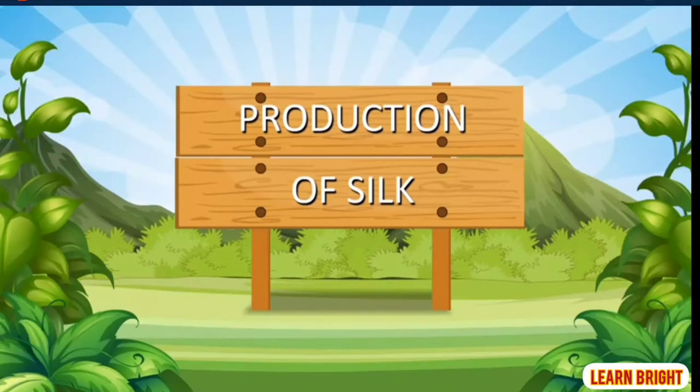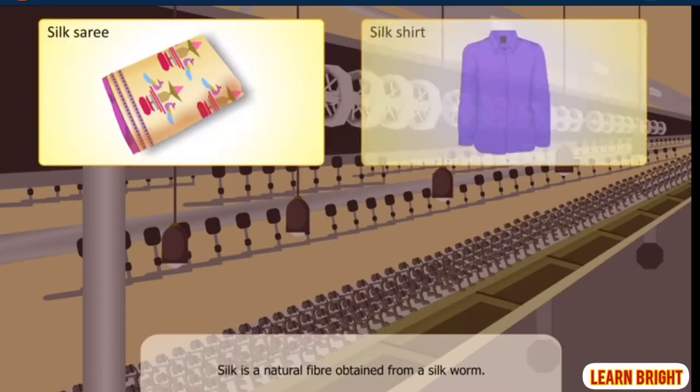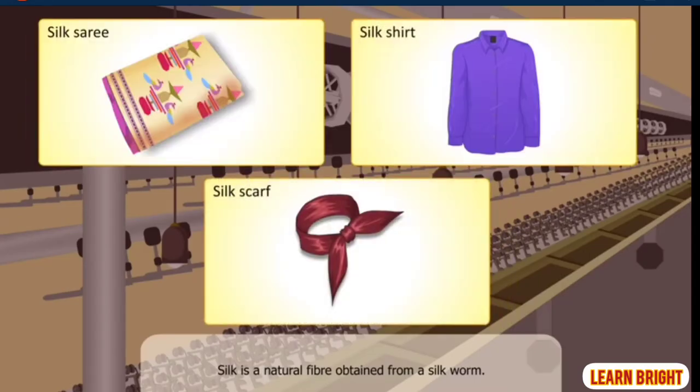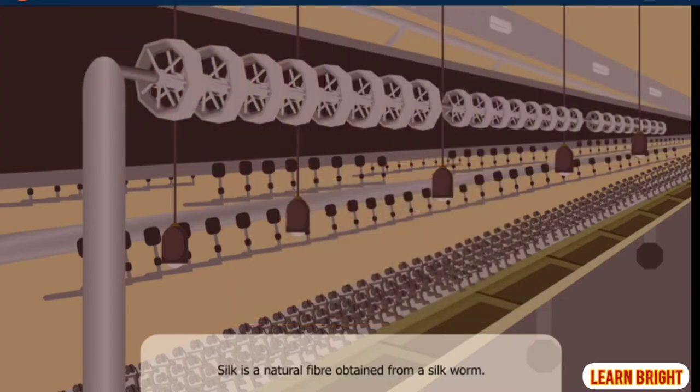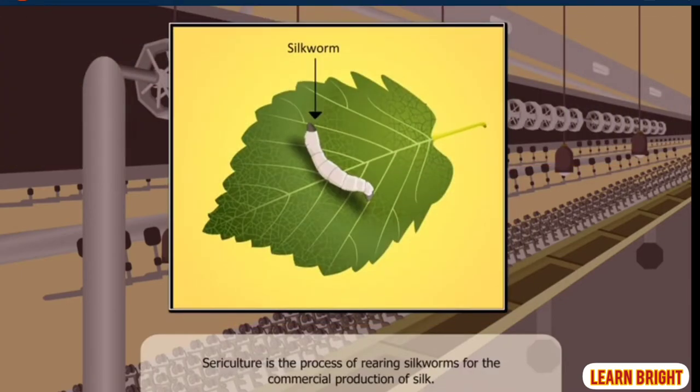Production of Silk. We have seen clothes that are very light and smooth in texture. These clothes are made of a smooth natural fibre called silk. Silk is obtained from the silkworm. Sericulture is the process in which silkworms are reared for the commercial production of silk.